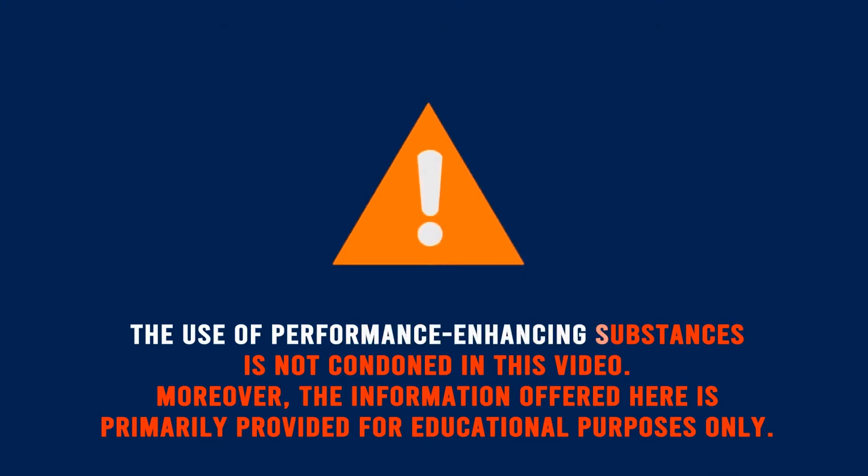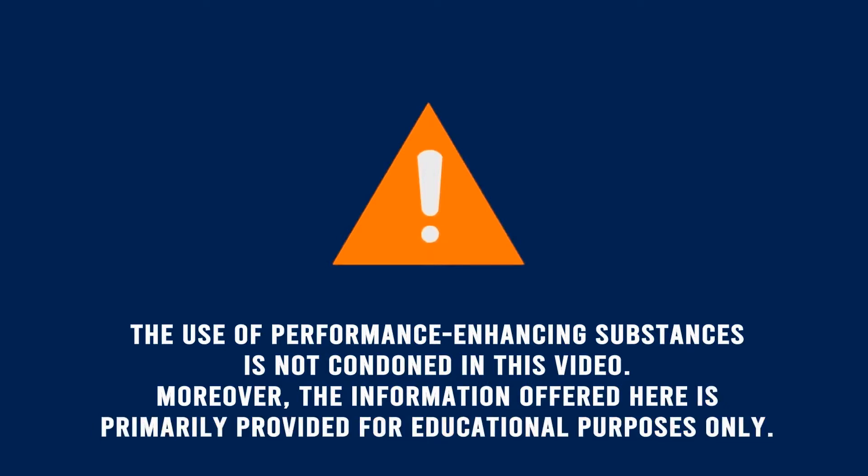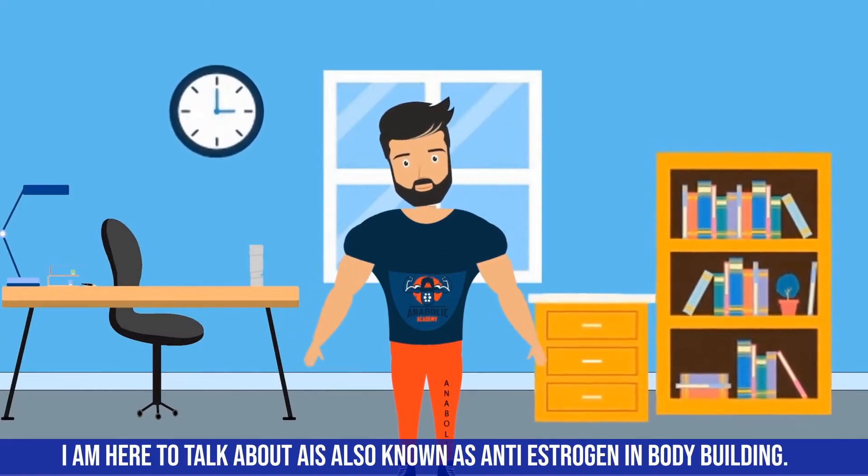The use of performance enhancing substances is not condoned in this video. Moreover, the information offered here is primarily provided for educational purposes only. Hello there folks, I'm here to talk to you about AIs.